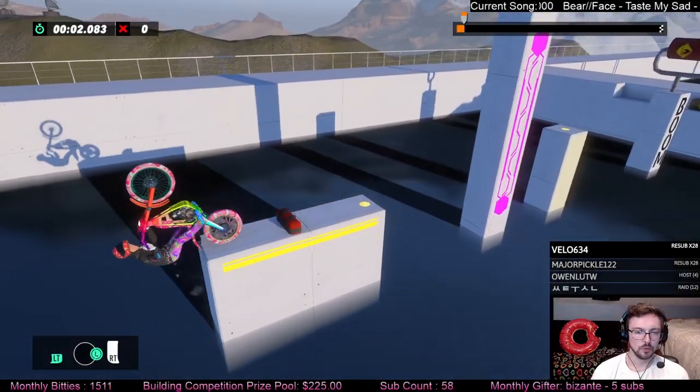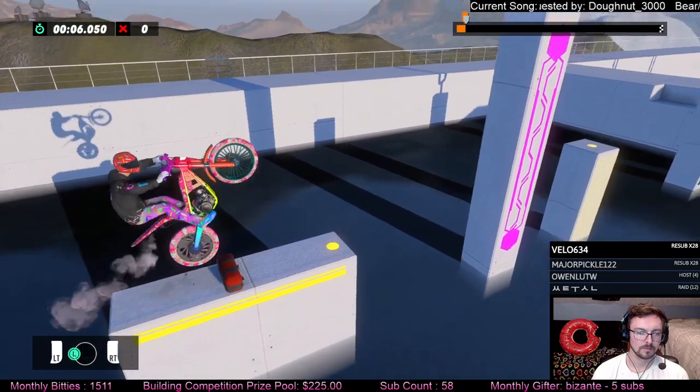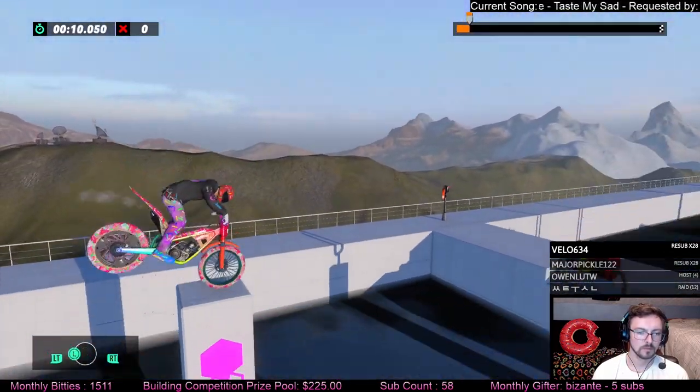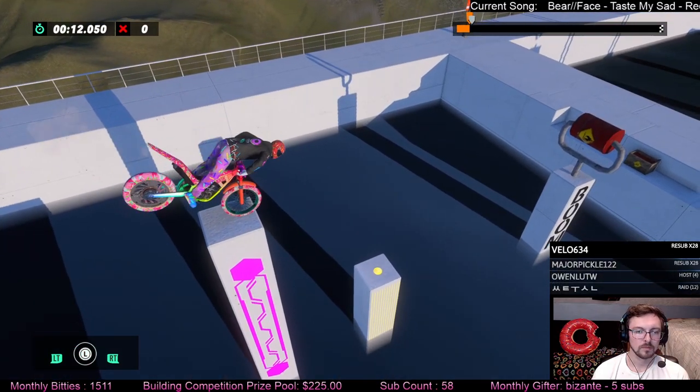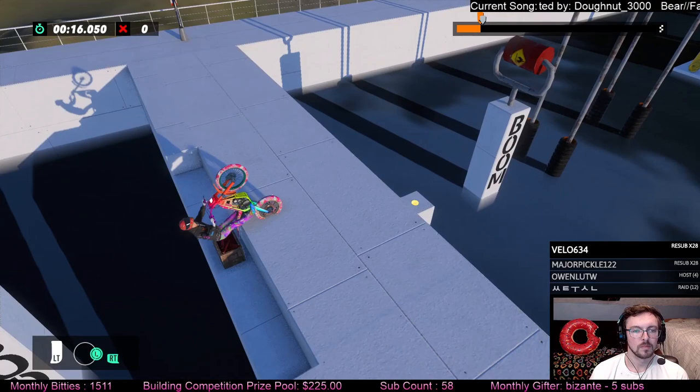Hey everyone, welcome back to another video. We got a compilation here of Nugget 0797. These are the Afterburner tracks that Nugget has come out with pretty recently, I think over the past month or two, on Track Central.